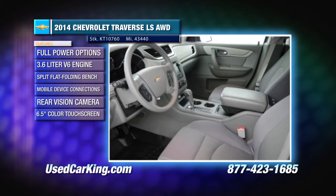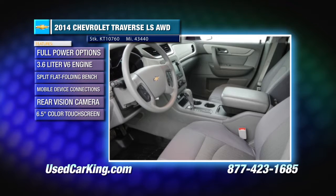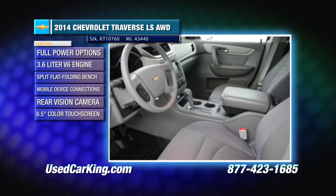It features mobile device connections, rear vision camera, rear AC and heat, power windows, power door locks, and power adjustable mirrors. You'll also get a CD and MP3 player with 6-speaker sound system.